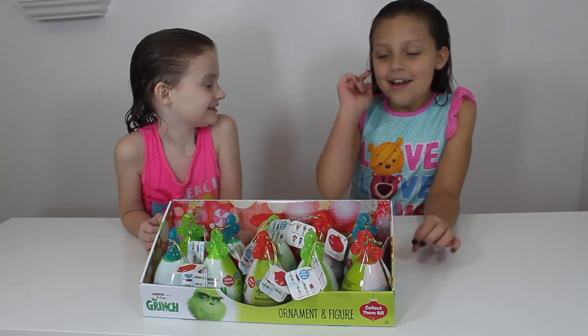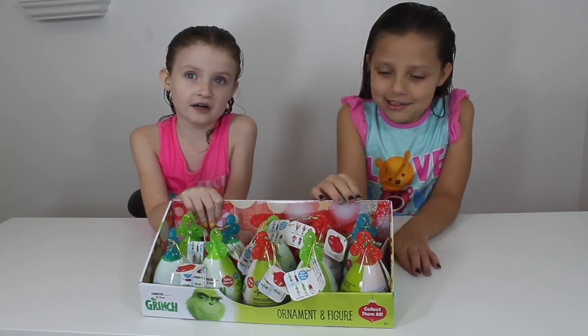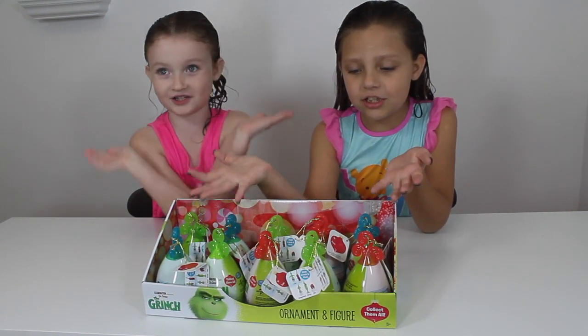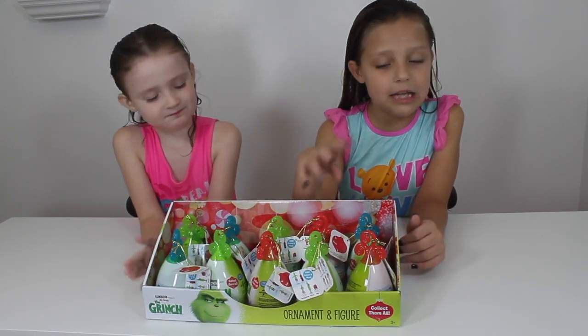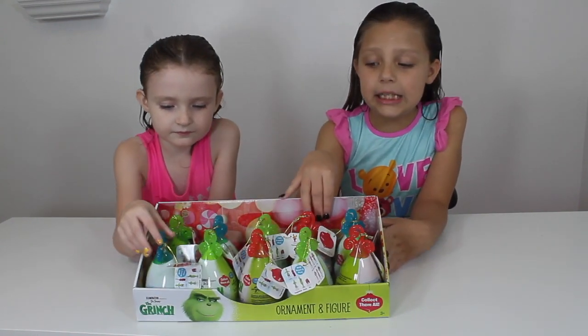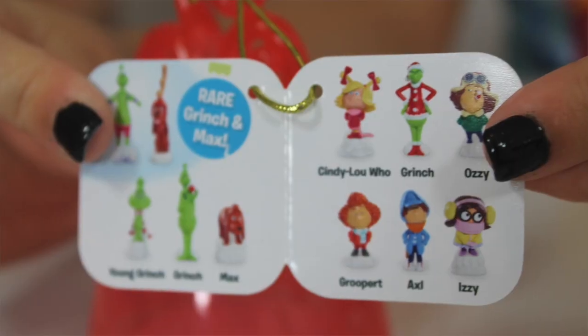Today we were so shocked when we found this — The Grinch toys! And the cool thing about this is there are 11 ones to collect and we only have 10, so we're not going to get one. I'll show you the checklist. Here it is.